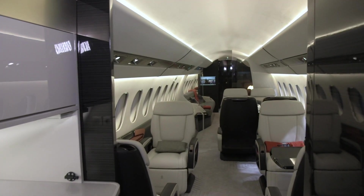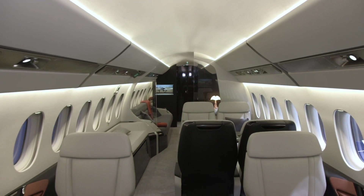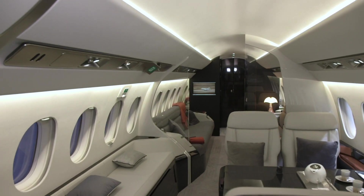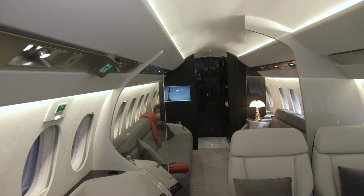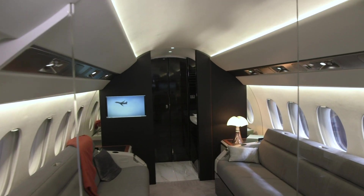It will have a 20-inch longer cabin and 300 nautical miles longer range than the 5X, now 5,500 nautical miles. With a cabin width of 8 feet 6 inches and a height of 6 feet 6 inches, the 6X has the largest cross-section of any purpose-built business jet.